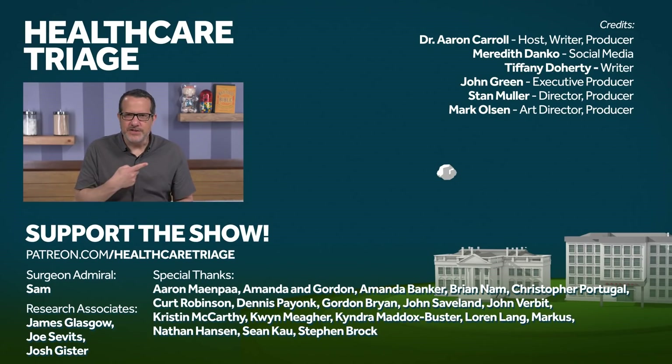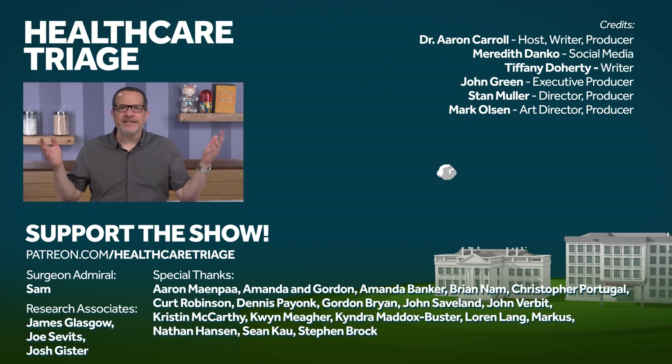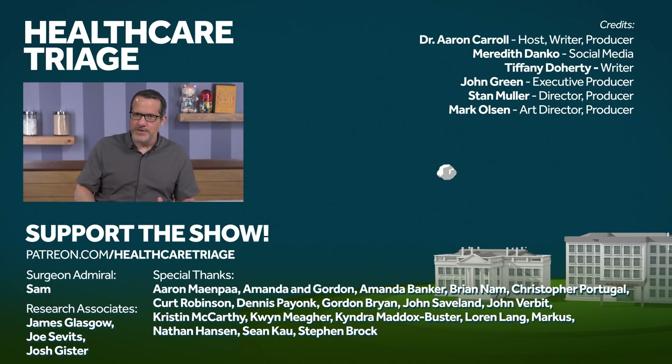If you enjoyed this episode, you might enjoy last week's episode, which talked about lots of new stuff in COVID. It always helps if you like and subscribe down below. You can also help support the show at patreon.com/healthcaretriage, where you, like our research associates Joe Sevitz, Joshua Gister, and James Glasgow, and of course our Surgeon Admiral Sam, can help make the show bigger and better.